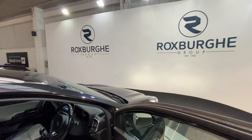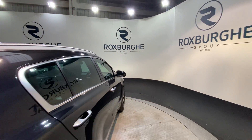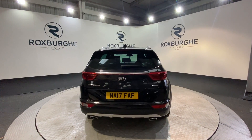Now as we move back around to the exterior of the car, if you are interested in this particular vehicle or any of the ones you have seen on our website, please feel free to call us on 0121 313 1555, or alternatively email us at sales@therotspurgroup.com. Cheers guys.